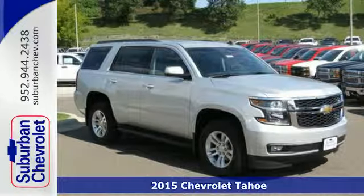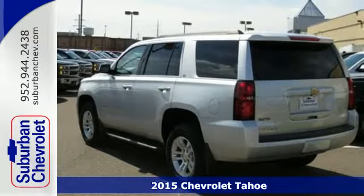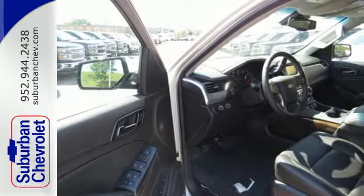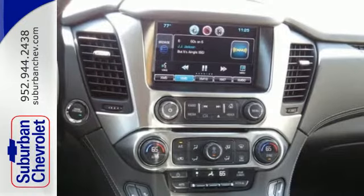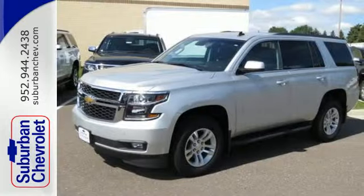Here's a 2015 Chevrolet Tahoe. It's not just brute strength, it's also smart efficiency. Power comes from the 5.3 liter V8, and standard equipment includes a reverse sensing system, climate control, rain sensing wipers, and a trailer hitch receiver.